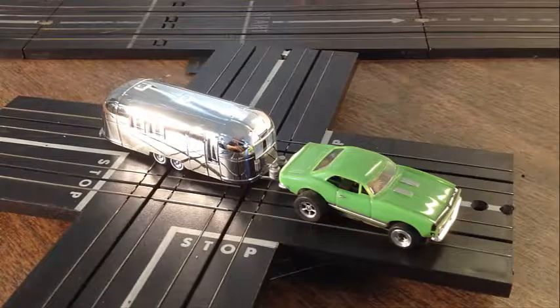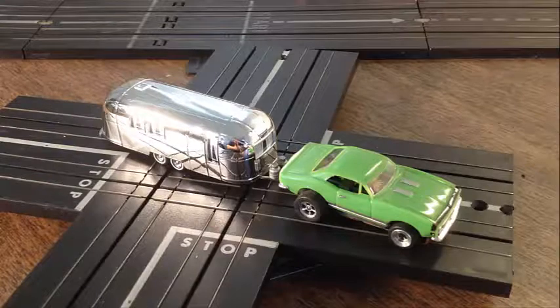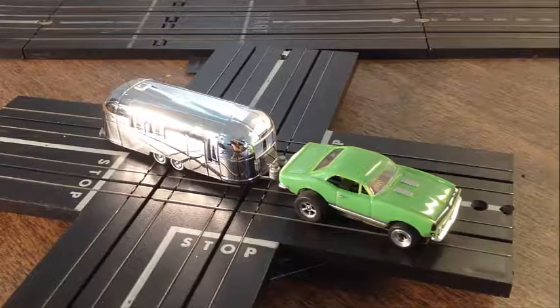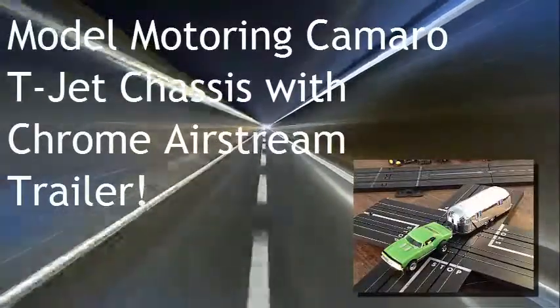Guys, if you like the setup, go ahead and bid on this. Enjoy the bidding. I'm going to package this up in just a sec. I really hope you win it because I can't wait to send this to you. I've had a blast racing around the track — you will too, guys. This is Jeff from Smokin' D-Jets. Enjoy the bidding, guys. See ya — we'll see you next time.